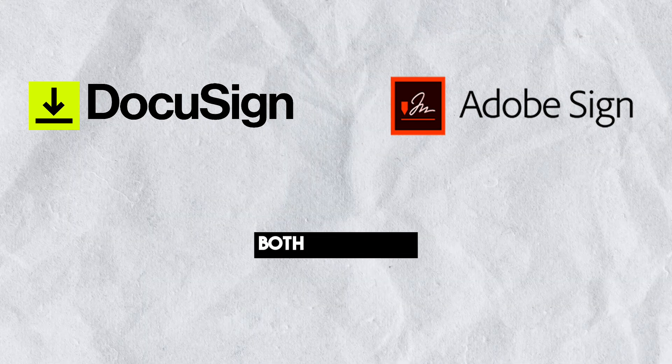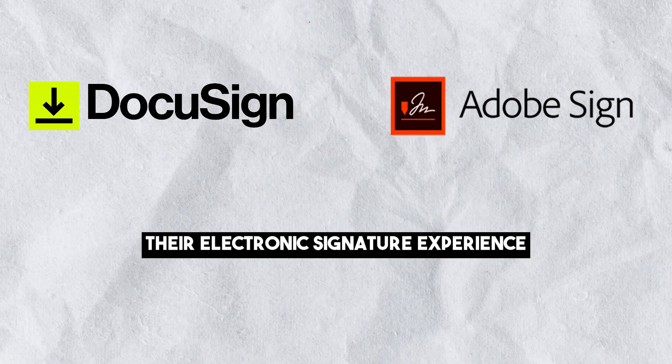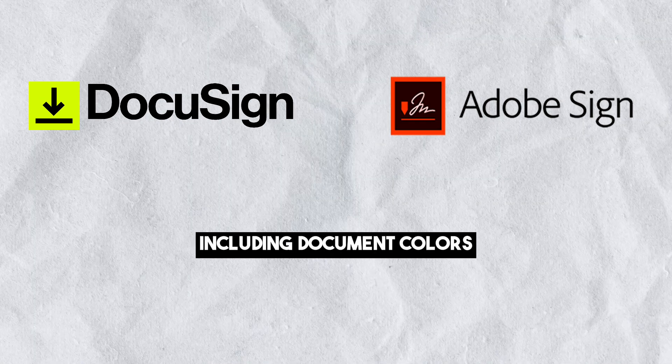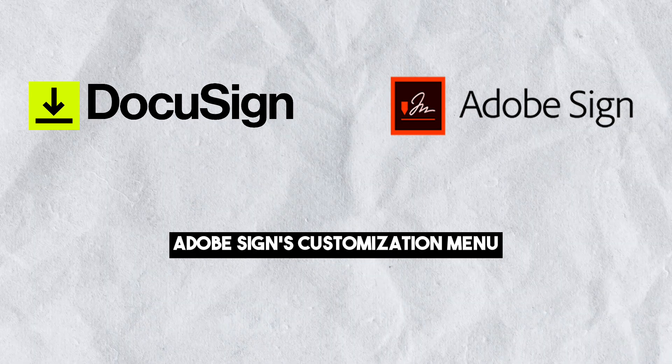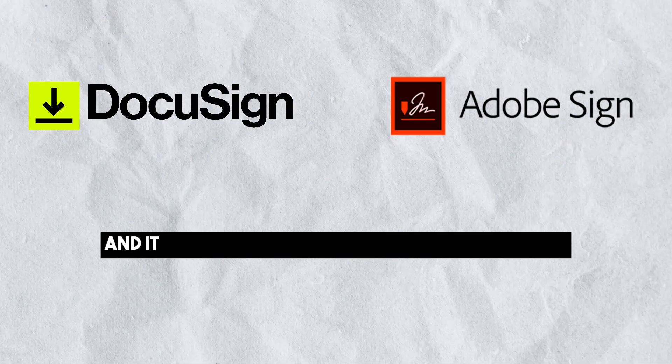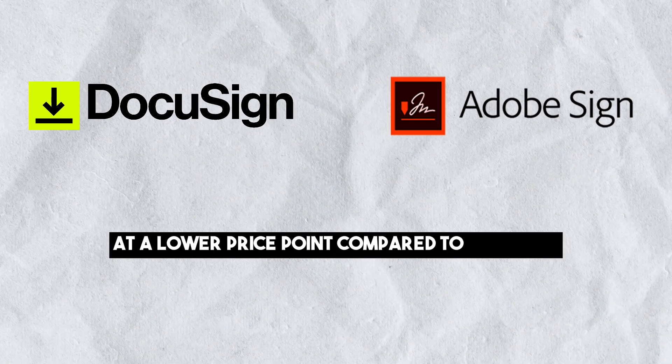Customization: both platforms allow users to customize their electronic signature experience, including document colors, logos, buttons, taglines and more. Adobe Sign's customization menu is considered more intuitive and it offers better custom branding features at a lower price point compared to DocuSign.